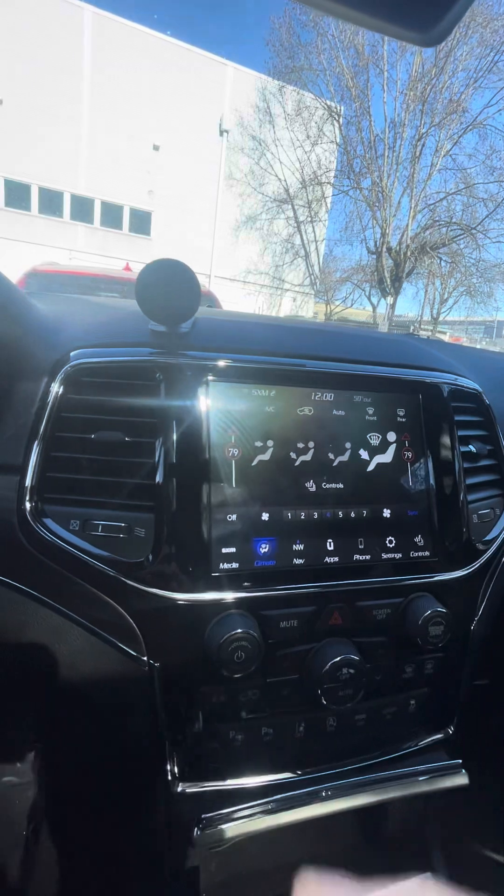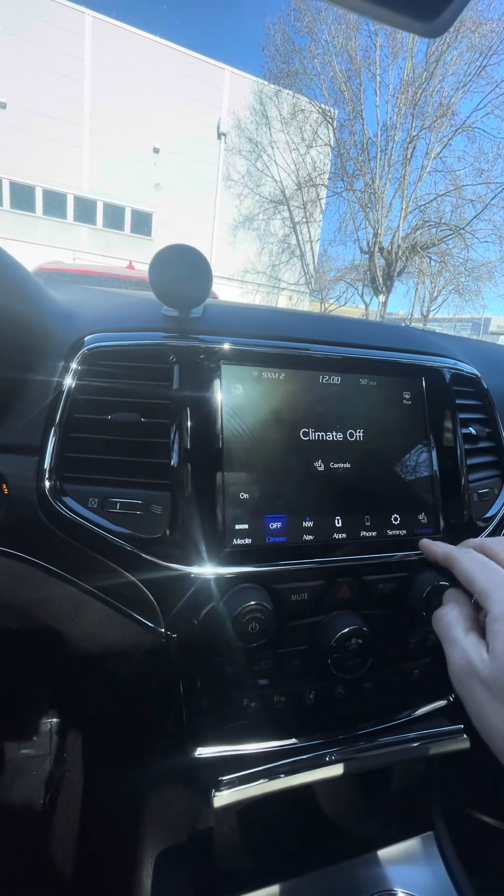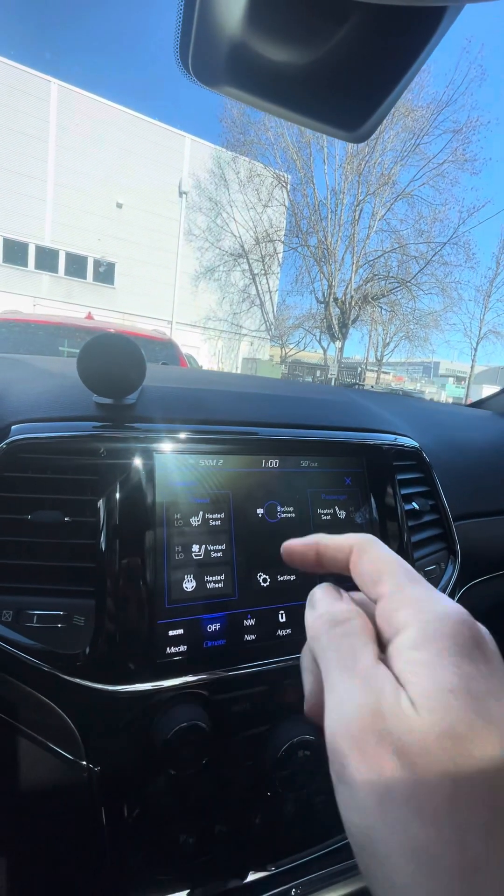It's on the touch screen there — controls, there you go. Heated wheel, ventilated seats, heated seats. Backup camera.